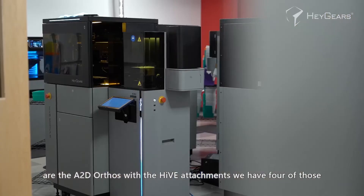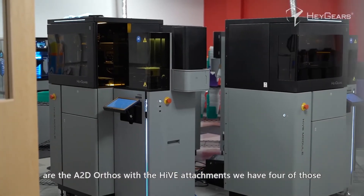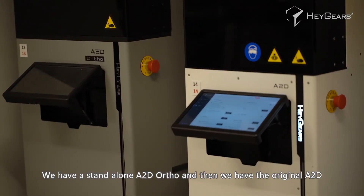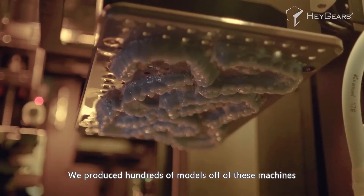The HeyGears printers we have right now in our print room are the A2D Orthos with the Hive attachments — we have four of those — a standalone A2D Ortho, and then the original A2D. Our A2D Orthos with the Hive attachments are really model production machines.